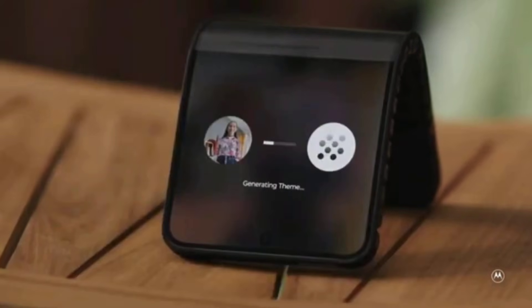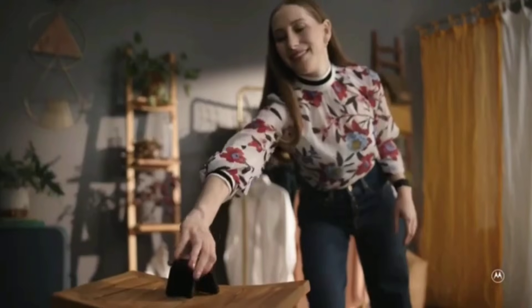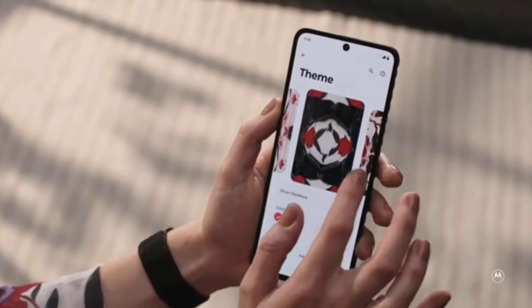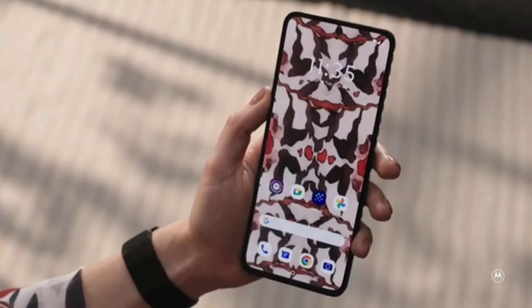The diagonal of the screen measures 6.9 inches when flat, reducing to 4.6 inches when bent. It is unclear if this smartphone will be mass-produced, but Motorola displayed a design similar to this one back in 2016, suggesting that someone inside the company likes the idea.